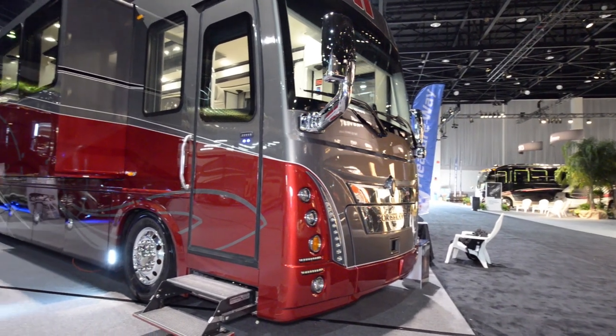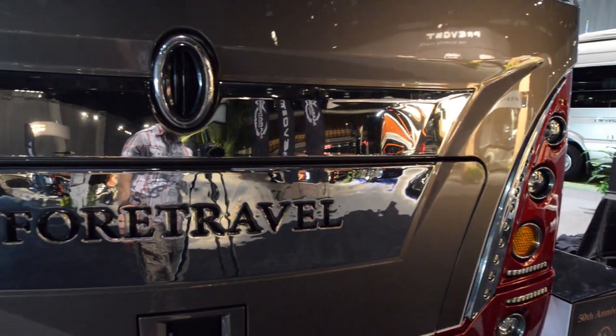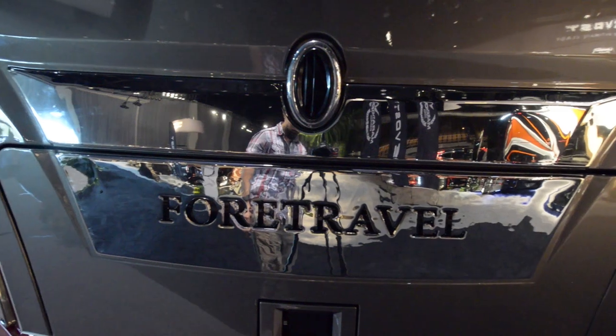Welcome everybody. Today we're going to be looking over the 50th Anniversary Foretravel. At the 2016 Tampa RV Show, this was the one that we really liked the most. It is absolutely gorgeous.